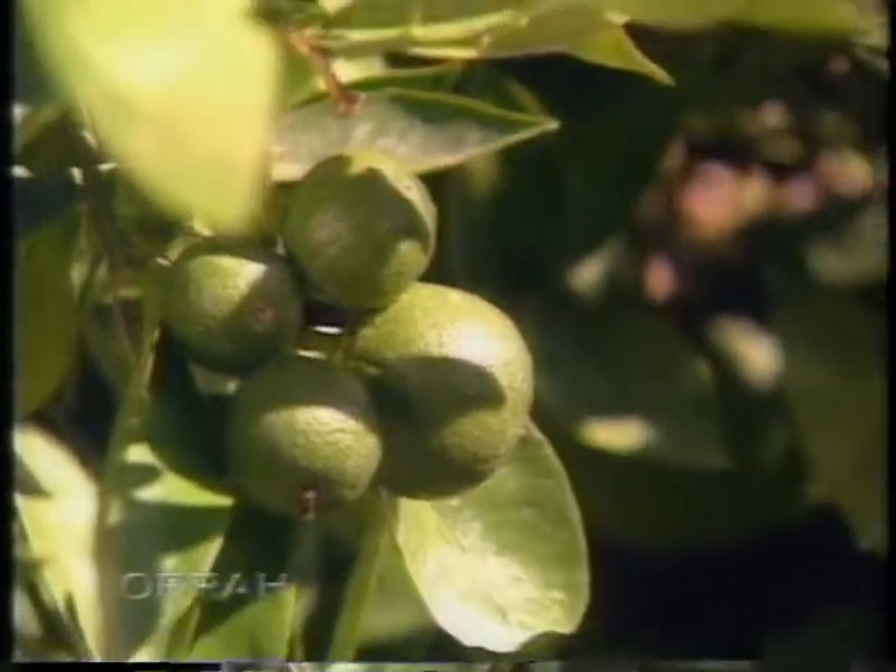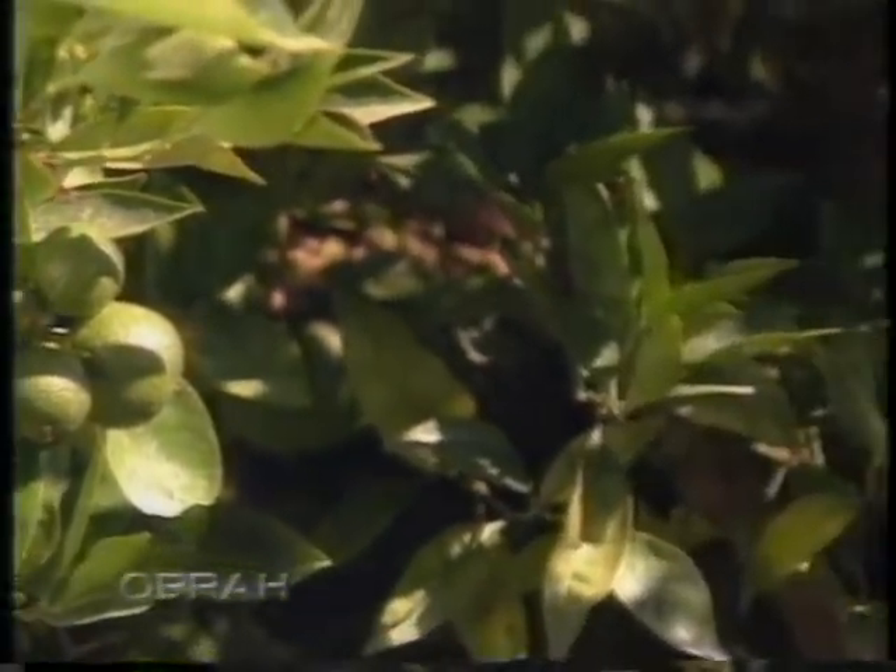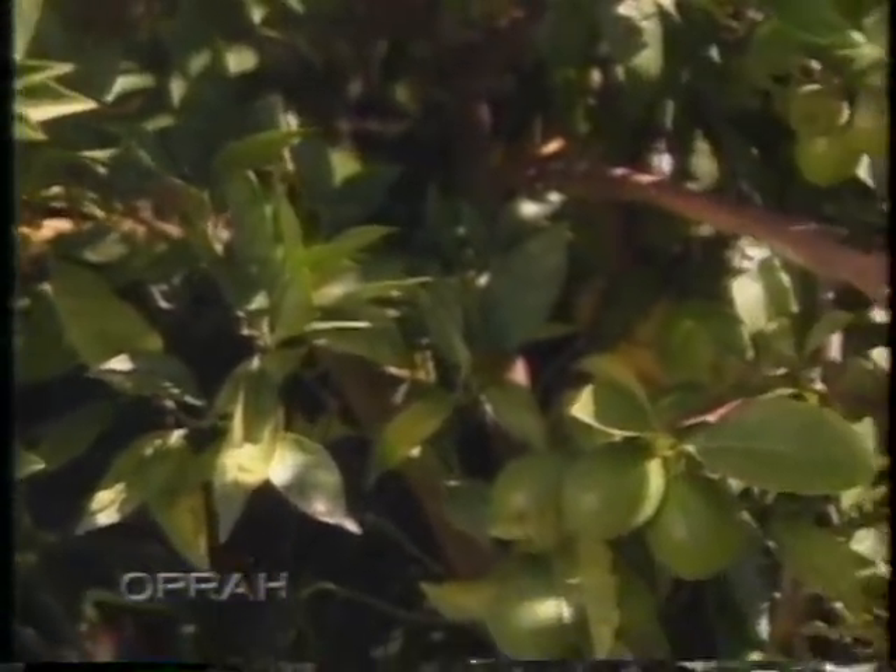This is my fruit cocktail tree. We call it that because there's one of every single kind of citrus on this tree — it was grafted. So it has two kinds of oranges, grapefruits, kumquats, lemons and limes, all on one tree. Isn't nature grand?